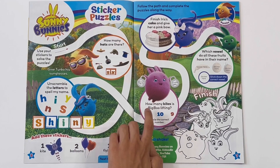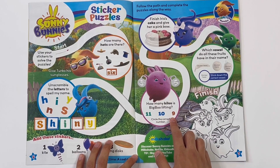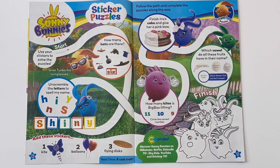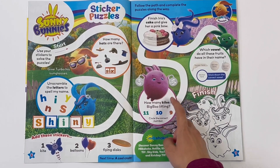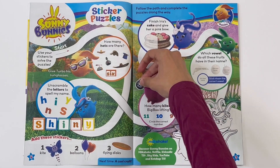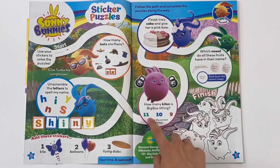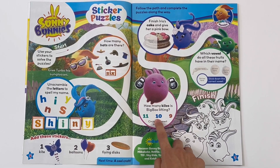How many kilos is Big Boo lifting? Eleven, ten, or nine? Let's have a look. You have to add up the numbers. Let's stick them on. Five plus five equals ten.